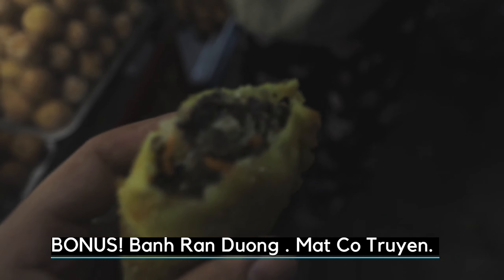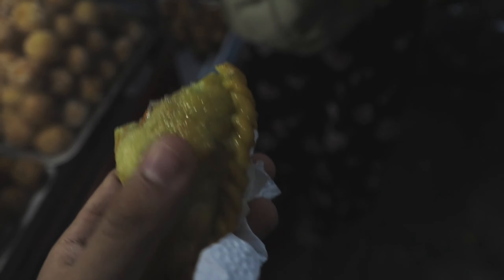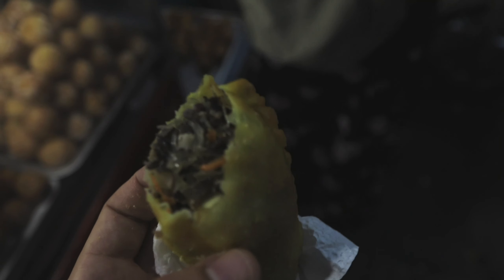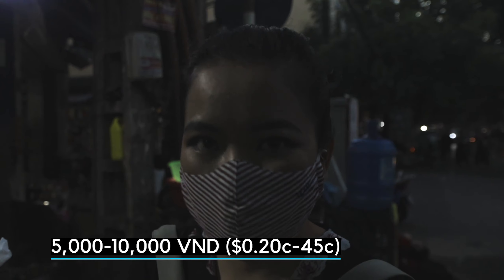Curry puff Vietnamese style with savory fillings. In Vietnam, we call it the pillow cake because it's fluffy. It's called the pillow cake. What is it? The pillow cake.